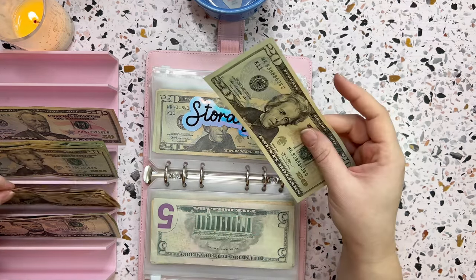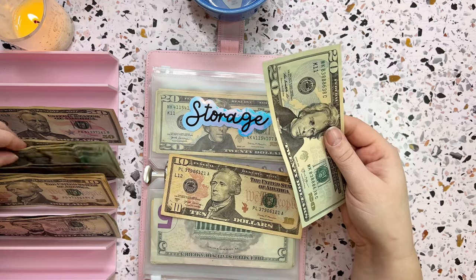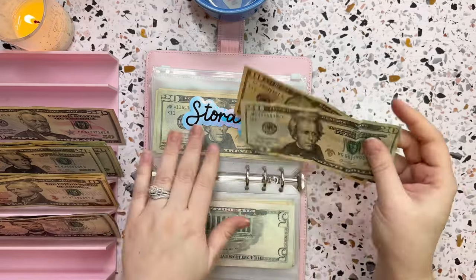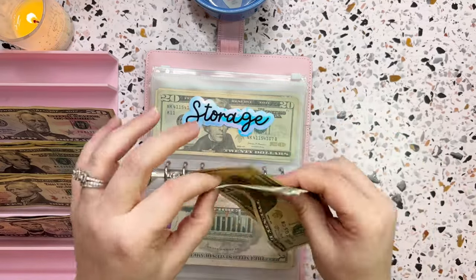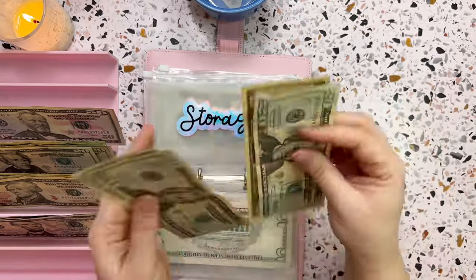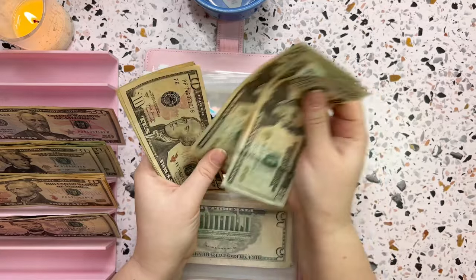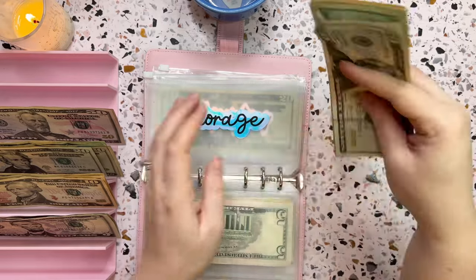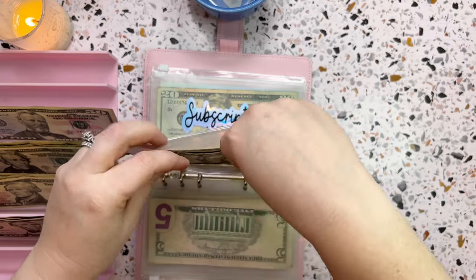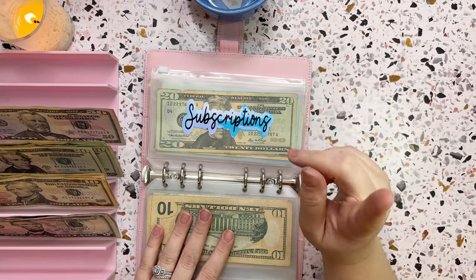The next one is storage for my storage unit, which gets thirty dollars a week. Adding thirty in brings the total to ninety dollars in our storage envelope — that one is all set.